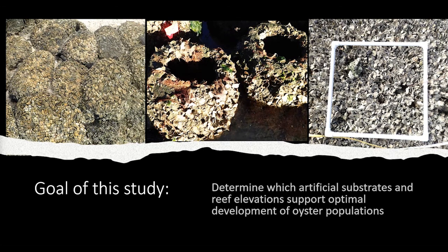We studied three different substrate types: shell bags — a mesh bag stuffed full of oyster shell; oyster reef balls — a concrete dome that substrate can settle on; and loose shell placed directly on the ground. These are the three most popular types of substrate used in reef restoration efforts in the Gulf of Mexico, so naturally we chose these for our study.